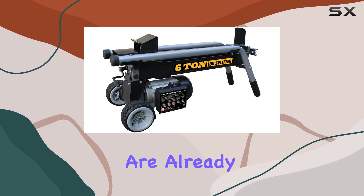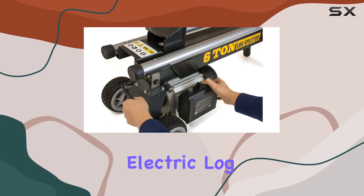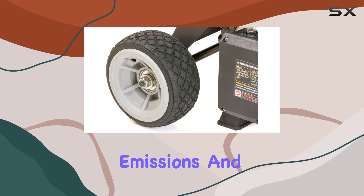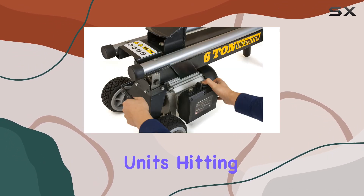Companies like Swisher are already pushing the boundaries of what electric splitters can achieve, and it's clear that the momentum is shifting. Electric log splitters bring a host of advantages, like reduced emissions and quieter operation. And as technology advances, we're likely to see even more powerful units hitting the market.